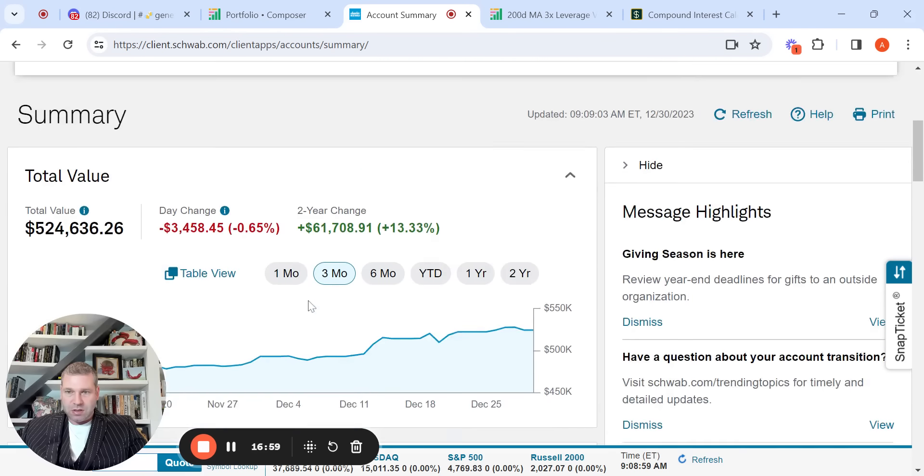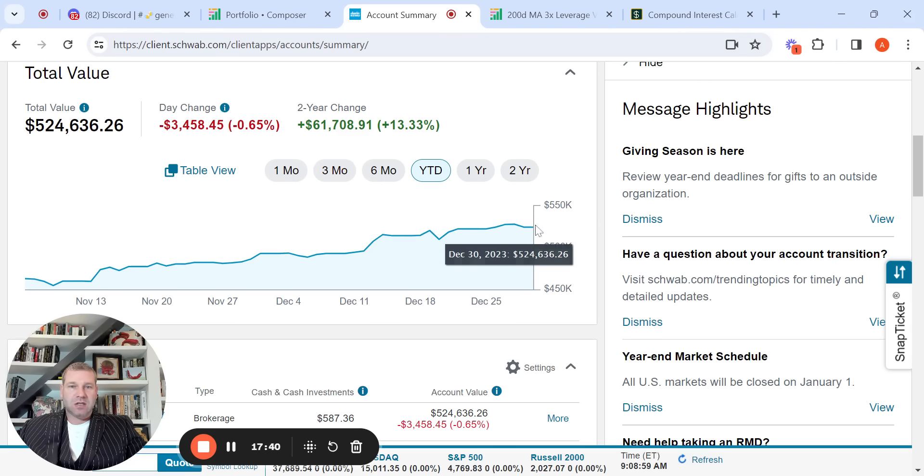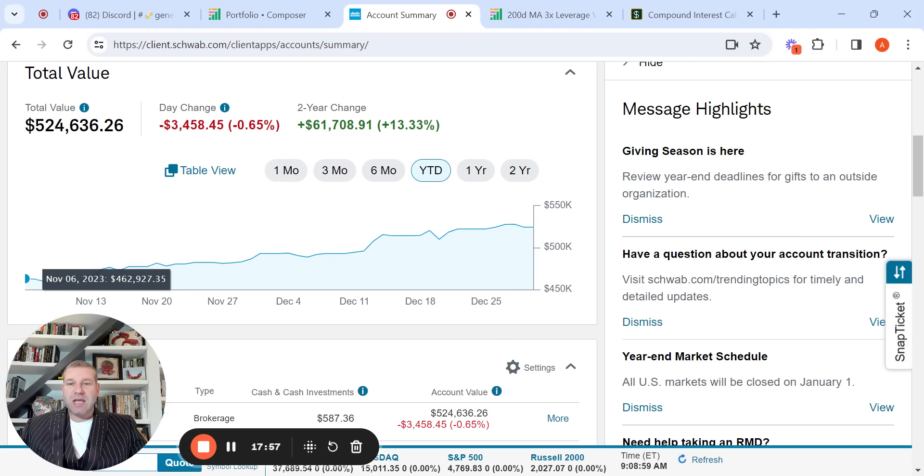Let me lower this here. This was transferred from TD Ameritrade — I don't know exactly what it started at — but it looks like November 6th was the transfer from TD Ameritrade to Schwab at $462k. From November 6th until the end of the year, I was up $61,000 — 13.3% — from November 6th to December 30th. That's $61,000 in basically two months, which is pretty impressive. So between the two accounts, I'm at $783k.